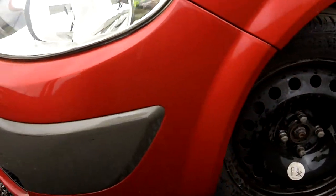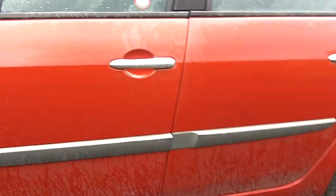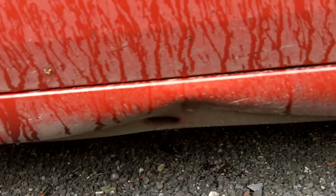Monitor is ok. Needs three tyres. It's damaged low down on the passenger side sill.